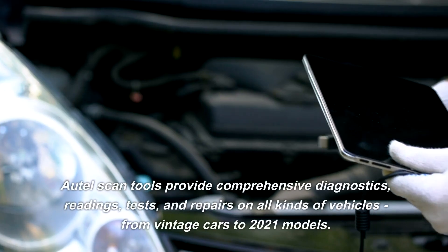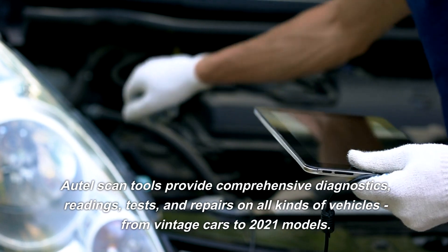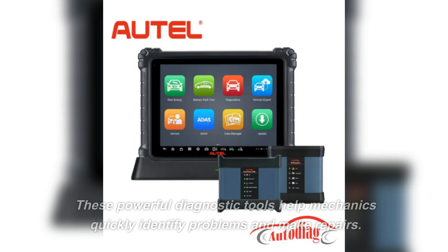Autel Scan tools provide comprehensive diagnostics, readings, tests, and repairs on all kinds of vehicles from vintage cars to 2021 models. These powerful diagnostic tools help mechanics quickly identify problems and make repairs.